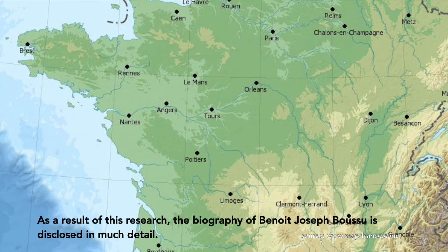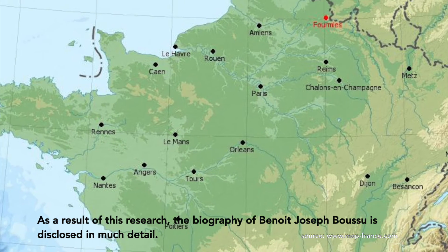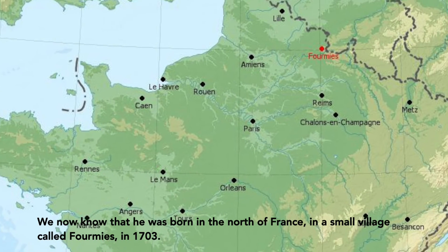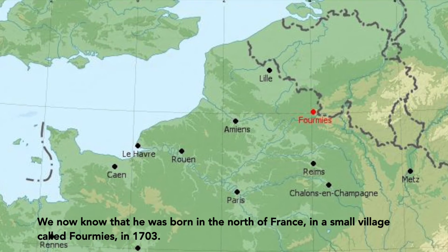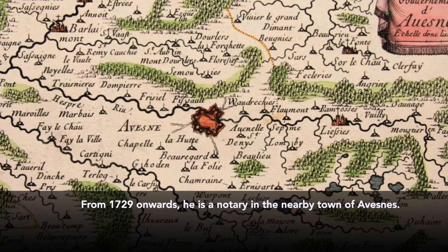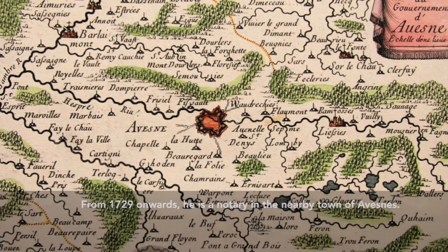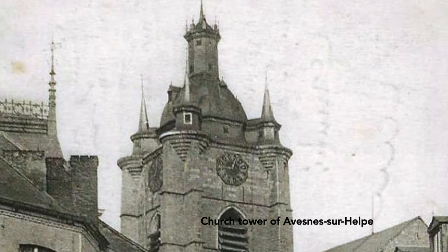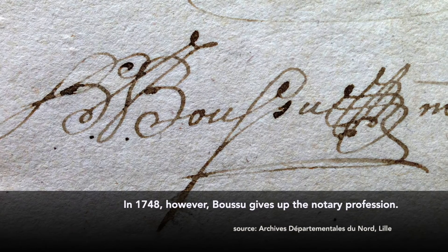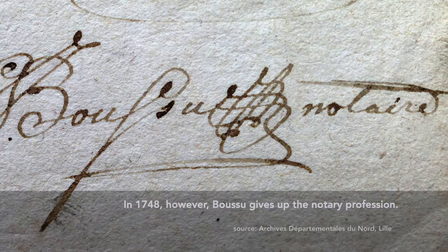As a result of this research, the biography of Benoit-Joseph Boussou is disclosed in much detail. We now know that he was born in the north of France, in a small village called Foumy in 1703. From 1729 onwards, he is a notary in the nearby town of Avene. Twenty years later, in 1748, Boussou gives up the notary profession.